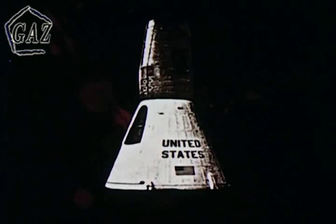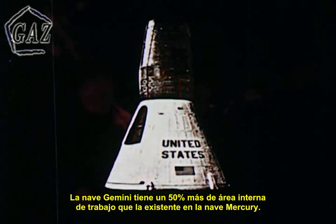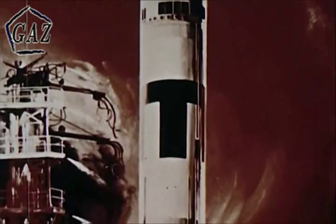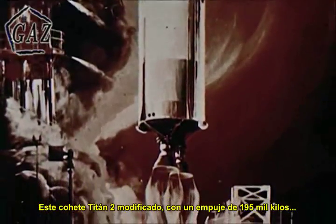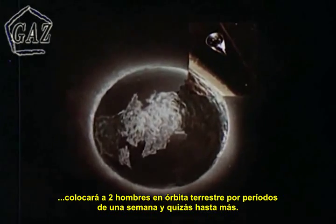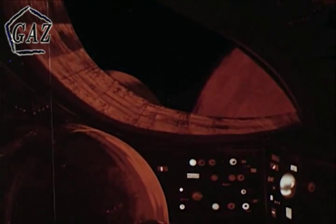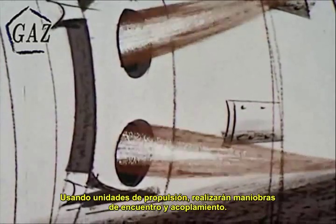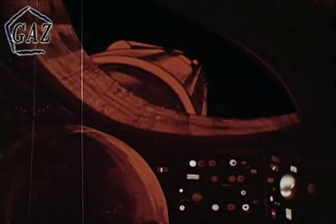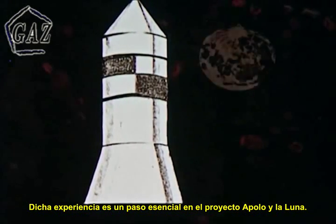Project Gemini. The Gemini spacecraft has 50% more working area inside than the Mercury spacecraft. Flights are scheduled to begin in 1964. This modified Titan II, with a thrust of 430,000 pounds, will hurl two men into orbit for periods of a week, maybe longer. Using propulsion units, they will rendezvous and dock. This experience is an essential step toward Project Apollo and the moon.